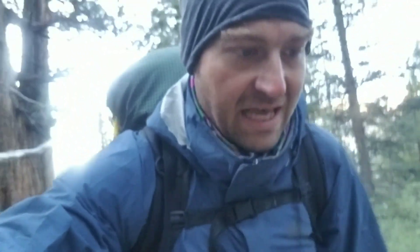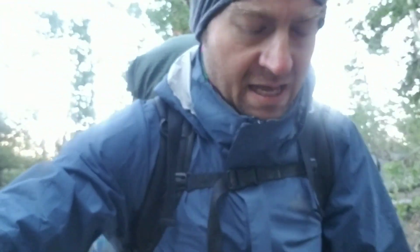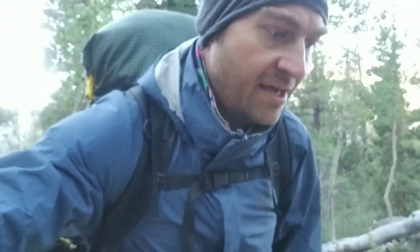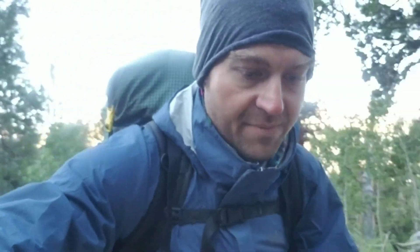I've got two days worth of food left and that should be just enough. I've got 35 miles to go before my exit from the Sierras for a supply stop in Mammoth. I should probably look it up to see if there's a long hike to get to civilization from that junction or if it's going to drop me off in a parking lot or something.